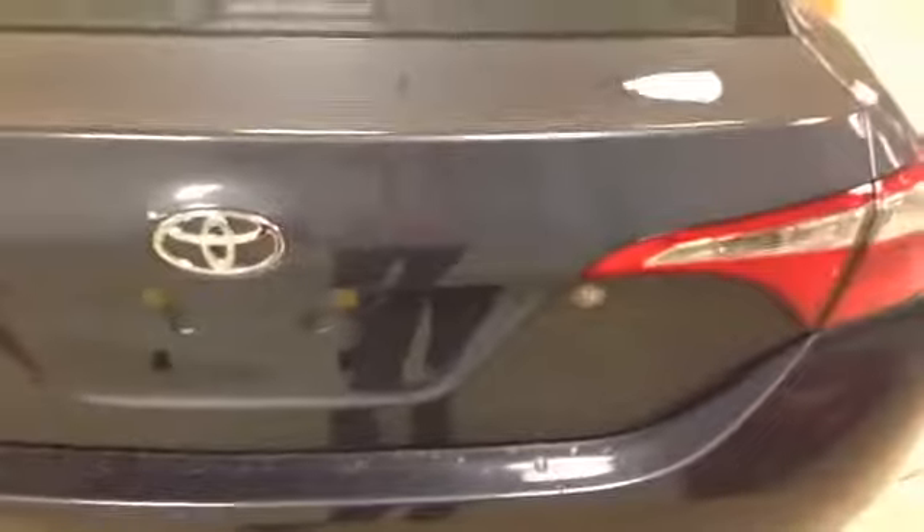Moving to the trunk area, you can open it using the button on the floor by your driver's seat to the left, or you can use your key to manually open it. Back here there is plenty of space, which is nice. Just close it by hand on the top and pull down.